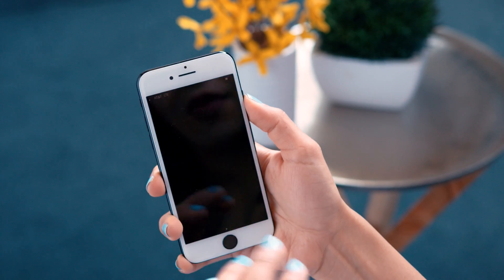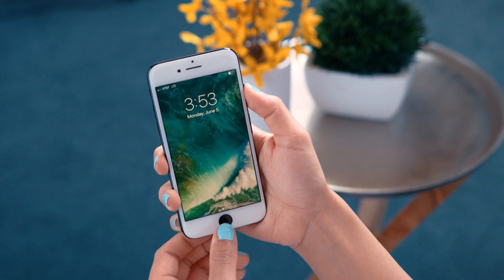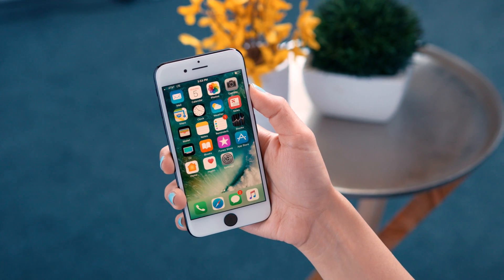First thing I notice is when you power on the home screen, there's a new animation — it kind of slowly phases from the bottom to the top. There's actually a lot of new animations that make the phone feel different, like when you actually unlock the phone, the lock screen just swoops up to the top.